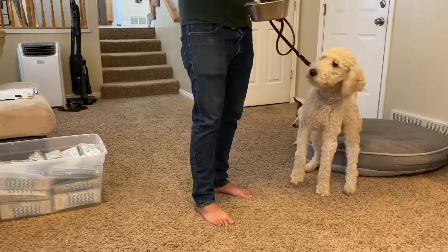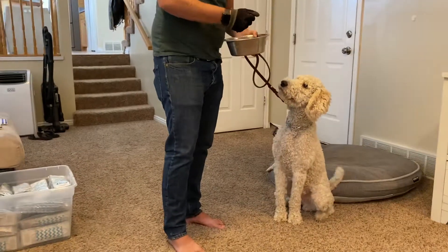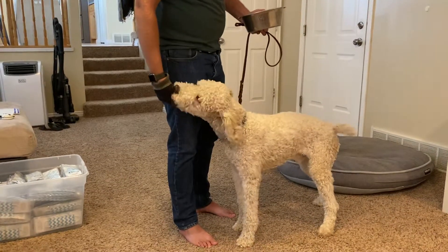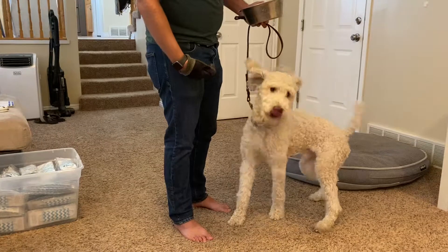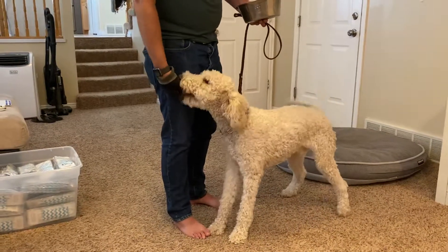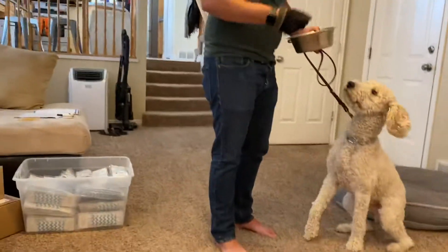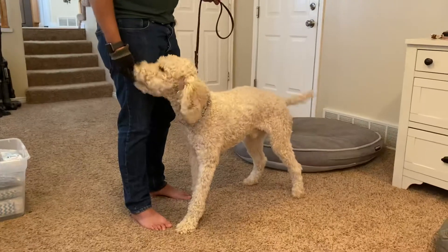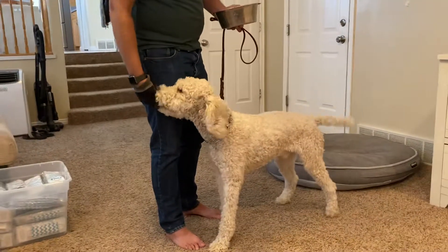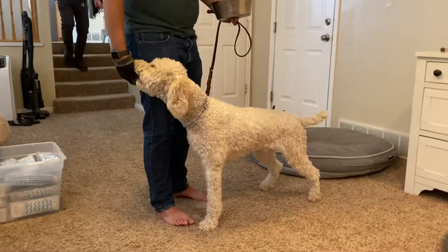He obviously gets his food out of it, so it's kind of a bonus — it makes it fun and exciting, makes him want to do it. As he gets better and better at it, we'll phase the food out. We want him to keep bugging, keep bugging, and then eventually phase out the food and just have him do it for the affection. Then he'll start doing it when he needs to, when you ask for it, and he'll understand the job a little bit better.